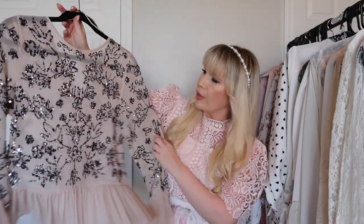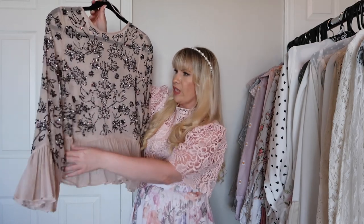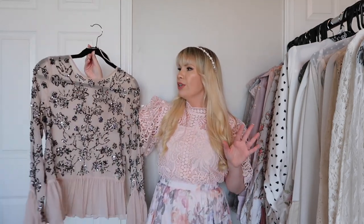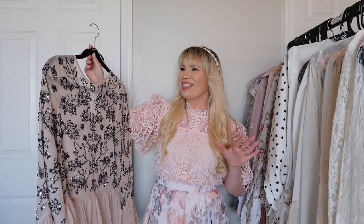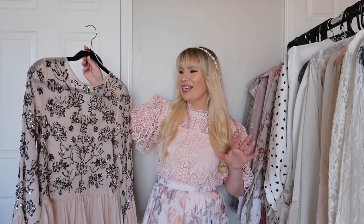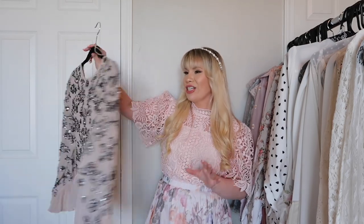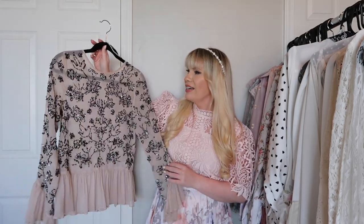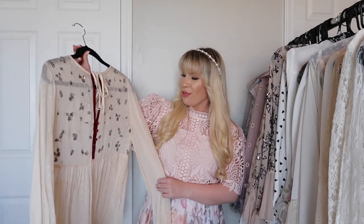This is another from Zara and it is so beautiful. The color is this really beautiful pale pink, kind of a nude color, and it's beaded throughout with stunning sequins. It also has a little ruffle at the bottom, kind of like a peplum. I wore this one to Palm Springs/Palm Desert Fashion Week for the Michael Costello show. It's a very elegant top and perfect for date night.